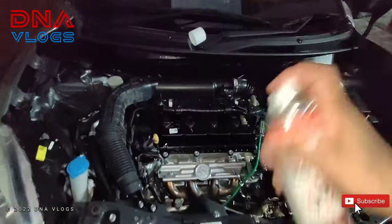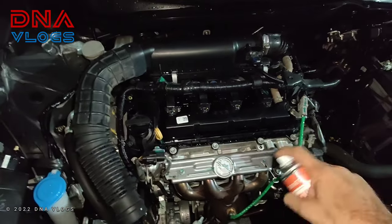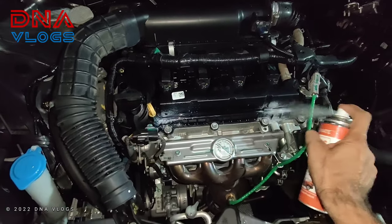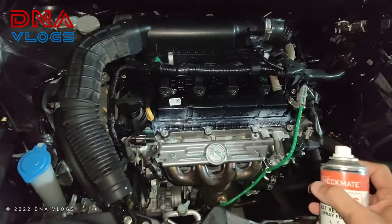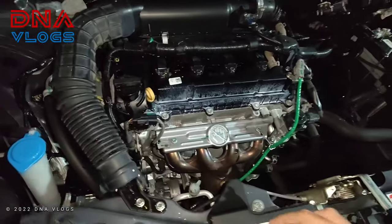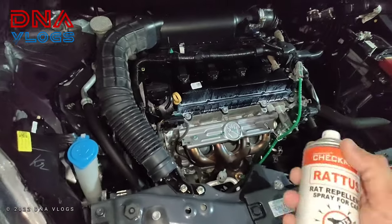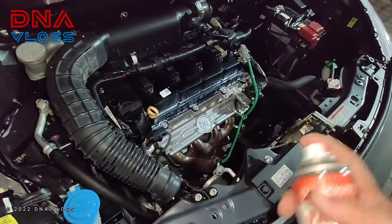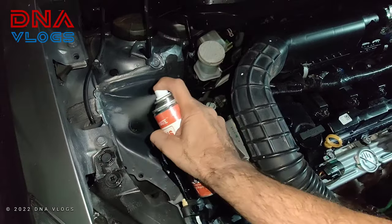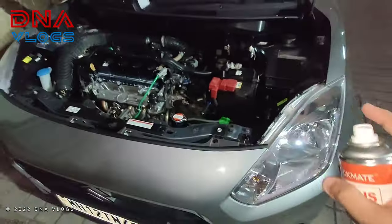So I shake the bottle really well and put small amounts near specific parts where the spray won't reach the engine internals. It smells like mint — like those small white mint tablets — but combined with something really bitter. Something really bitter smell is what I can smell.